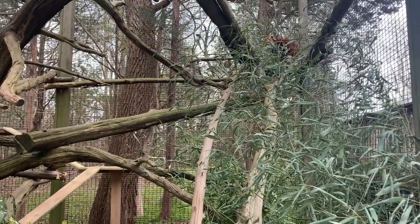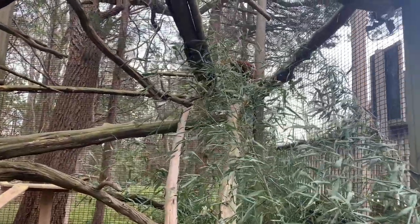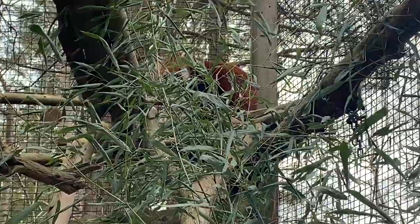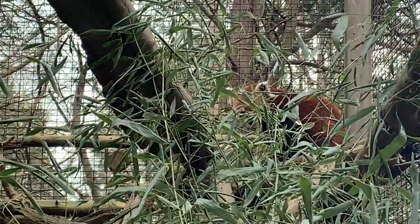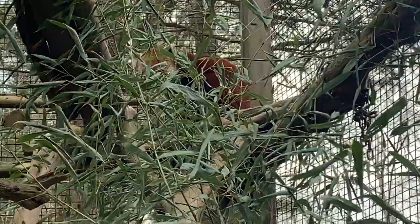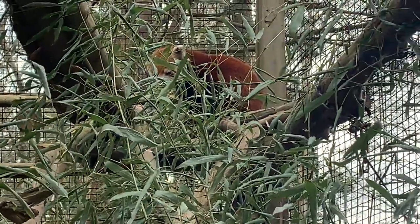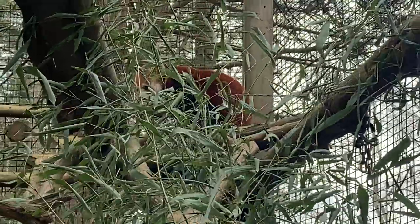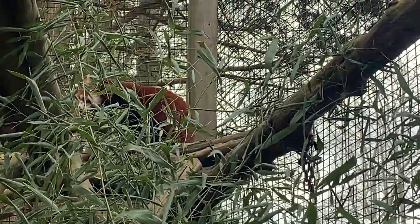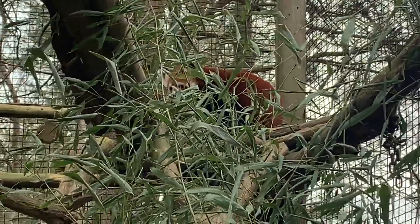They also have a really cool adaptation on their feet that's kind of like a thumb, but it's actually just an extension of their wrist bone, which helps them grab the bamboo — a huge part of their diet. Red pandas are actually classified as carnivores, but they have adapted to eat mostly bamboo. Over three quarters of their diet in the wild is bamboo, but they are also known to eat eggs, birds, insects, and flowers. They have to eat a lot of bamboo because they can't fully digest it and can't get all the nutrients out of it, so they just have to eat massive quantities of it.